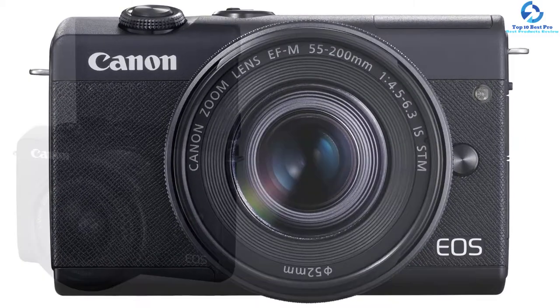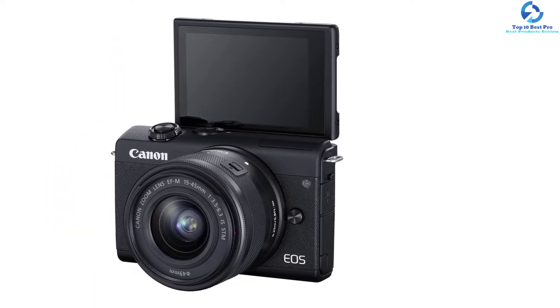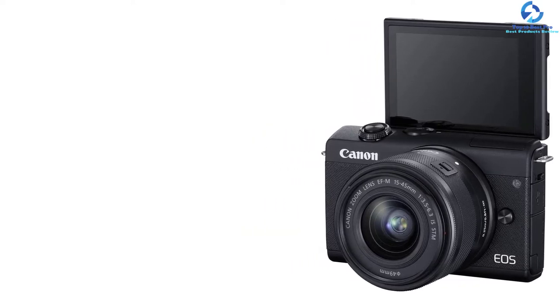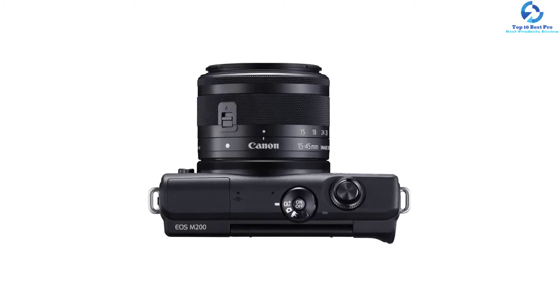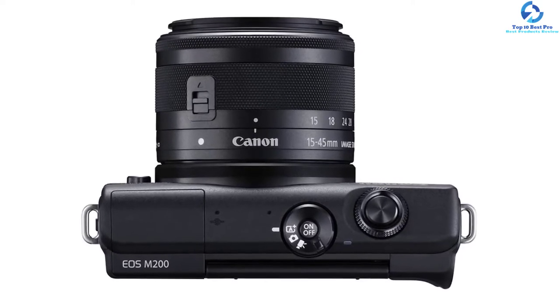The eye detection feature focuses on the eye of the subject with accuracy and speed, which is perfect for capturing portraits. It comes with support for vertical videos that allow mixing up camera angles to produce exclusive and fun videos. You can record stunning 4K videos at 24p and 25p — nearly 4x the full HD resolution.